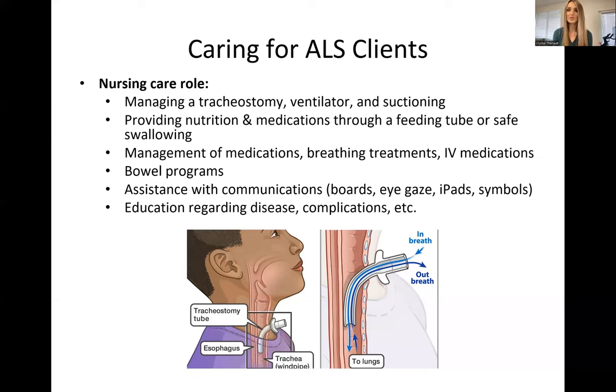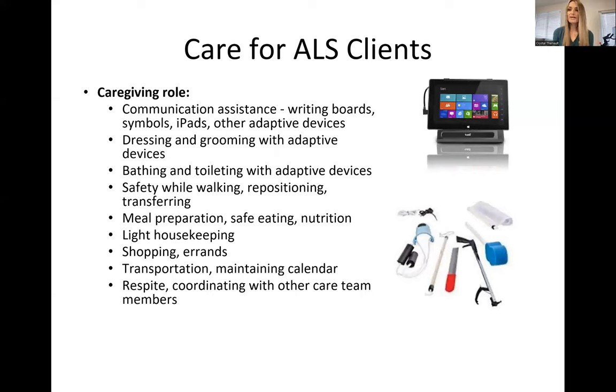A lot of what we discuss today will translate to our other clients that have neurodegenerative diseases or neurological disorders like Parkinson's and Alzheimer's, even just the elderly as they lose function. It's important to give them time and patience. As the caregiver, you're going to be helping them communicate and giving them time to utilize these tools. Sometimes they'll use a speakerphone to help their voice be louder so they can be heard. Of course they want to use their voice as long as they possibly can.